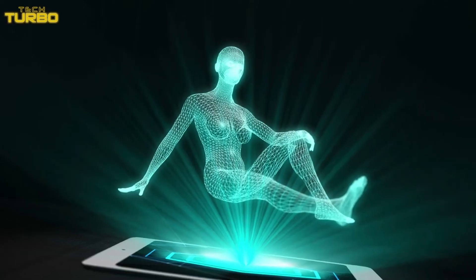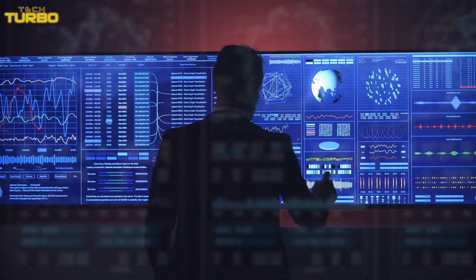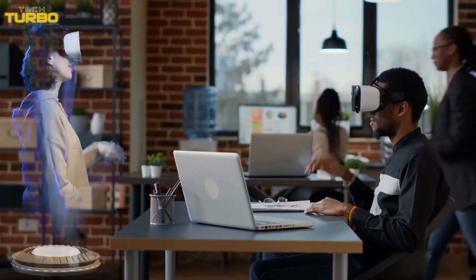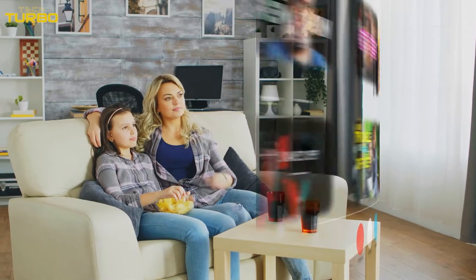Holobricks provide individual sections of one large holographic image, heavily reducing the amount of data needed. This could eventually lead to the use of holograms in daily consumer entertainment, like movies, games, and digital displays.